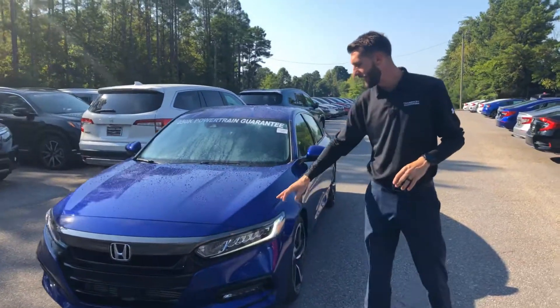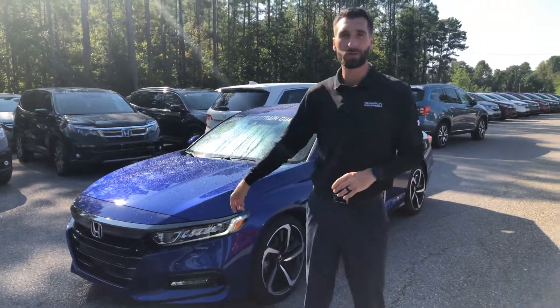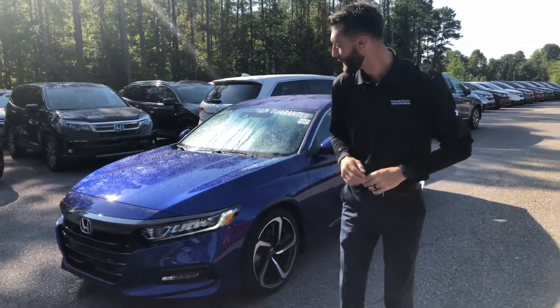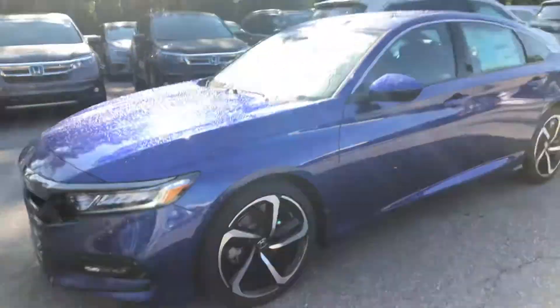You're also gonna get your daytime LED lights. You're gonna have your LED low beams, HID high beams, and of course this is gonna be the first trim level where you pick up your fog light — and when that thing's shining at night it looks beautiful. You're also gonna get your 19-inch aluminum alloy rims, which only come on the sport package.